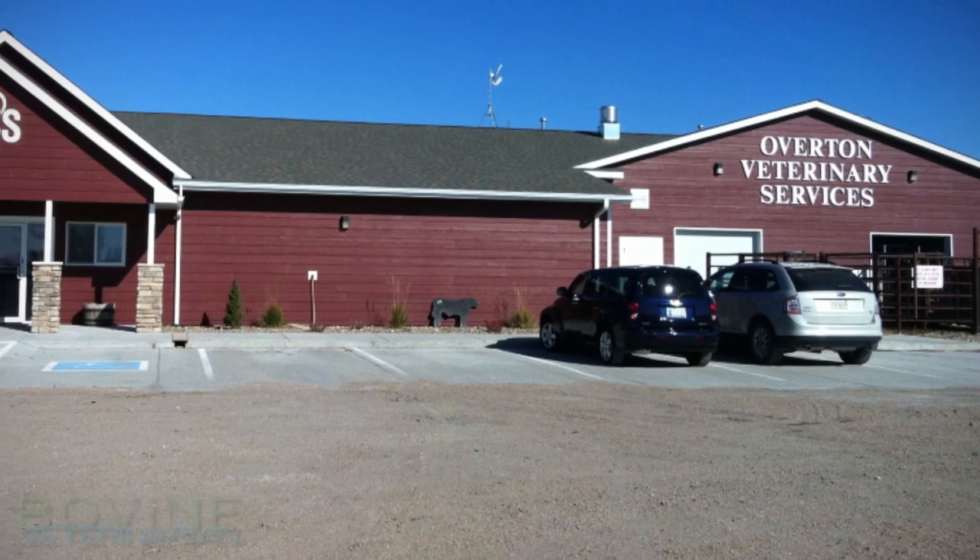Hi, I'm Jennifer Ceresig, and I am the beef nutritionist at Overton Veterinary Services. Today I'd like to visit with you about supplementing or not supplementing cows on stalks.